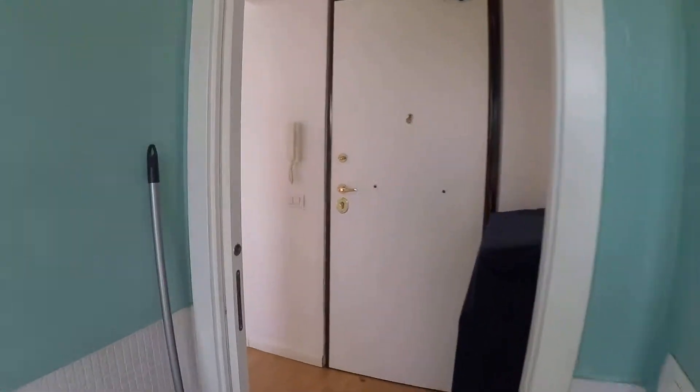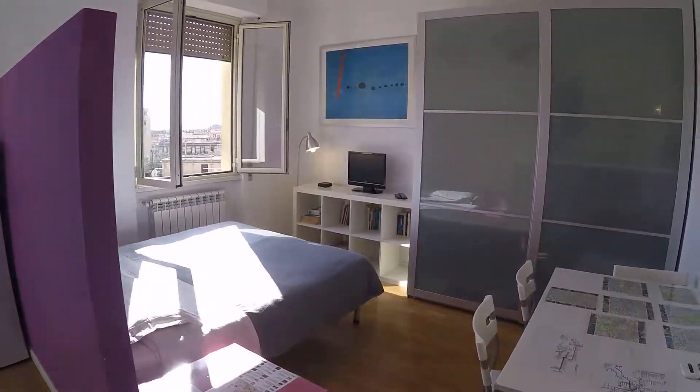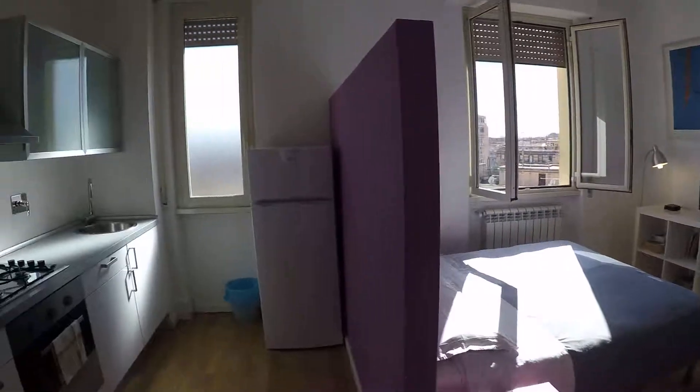I just showed you the apartment at Via Vercelli in the neighborhood of San Giovanni — a very beautiful apartment, very comfortable and also very well connected to the city center. Hope you have enjoyed, and this was Issa for Spata Home Rome. See you soon, ciao!